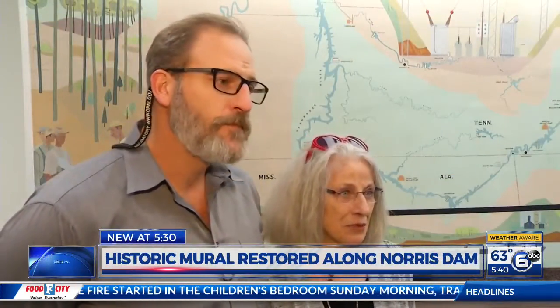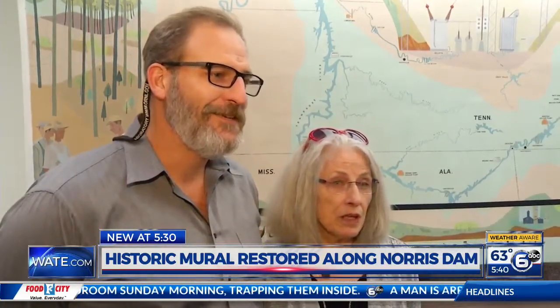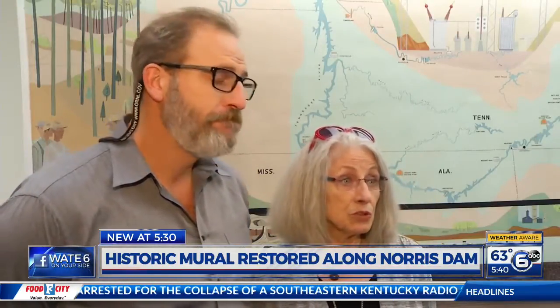And he would have been so pleased. He really would have been. This would have been a happy moment for him to see that someone — it's remarkable, it's extraordinary that people care to restore it.